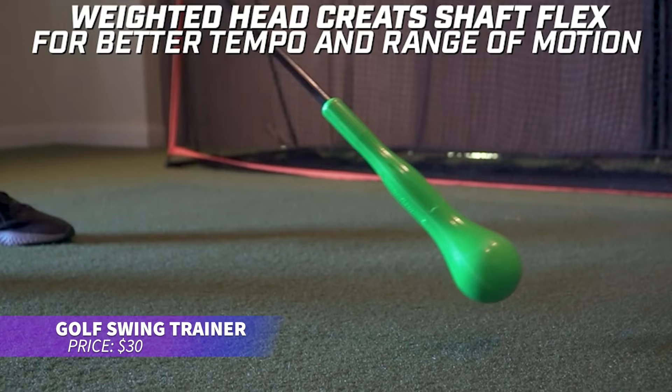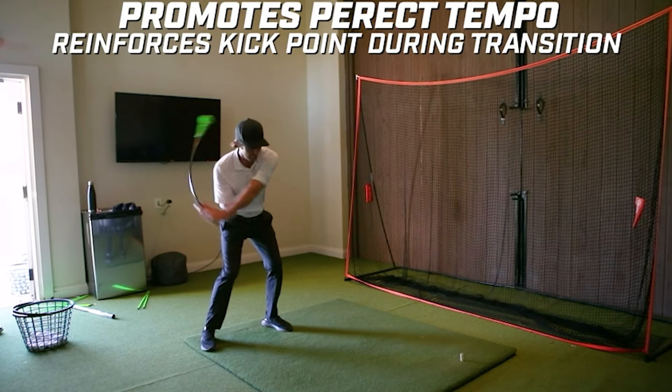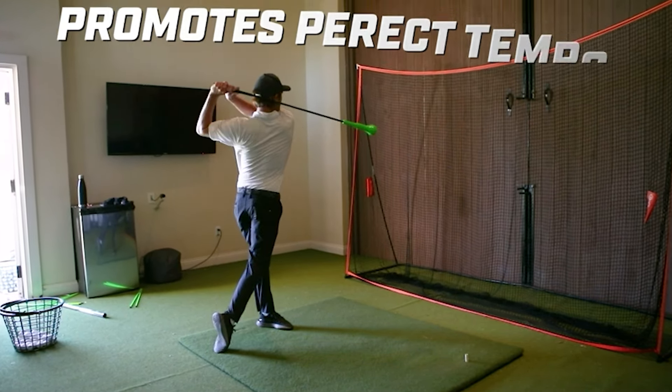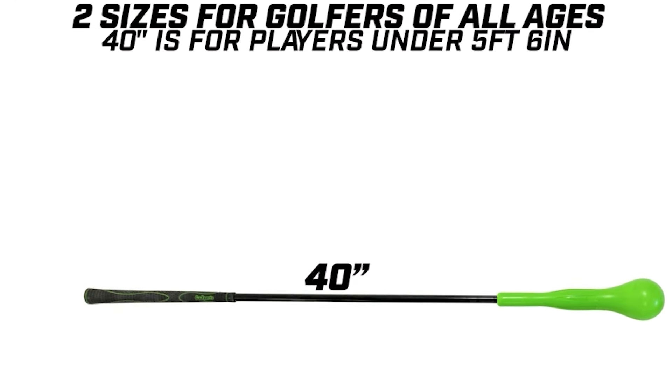This golf swing trainer is perfect for improving your technique. With its weighted head and flexible shaft, it helps you practice key movements and develop strength. Use it for low-impact warm-ups or strength training at home or before a round. Compact and easy to store in your golf bag, it's great for golfers of all levels.